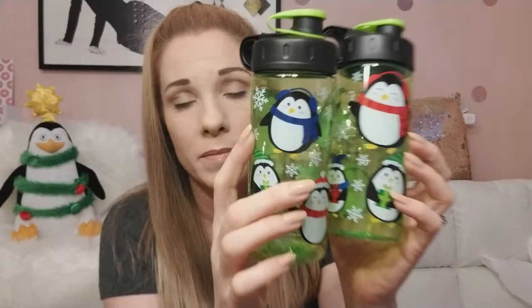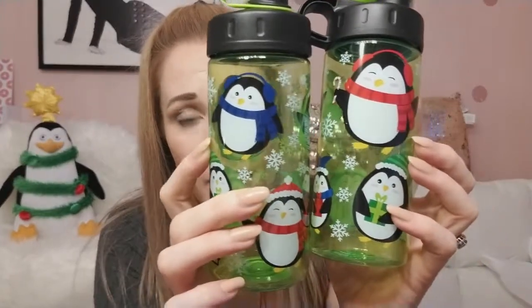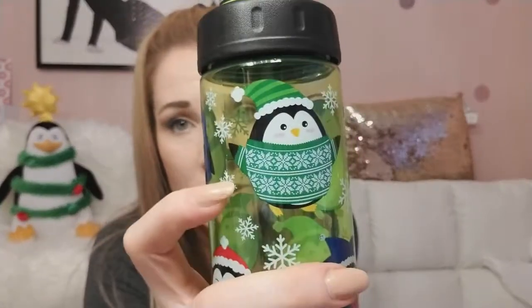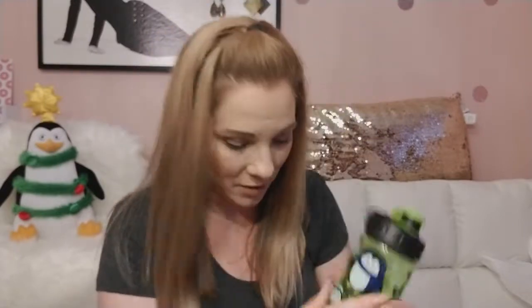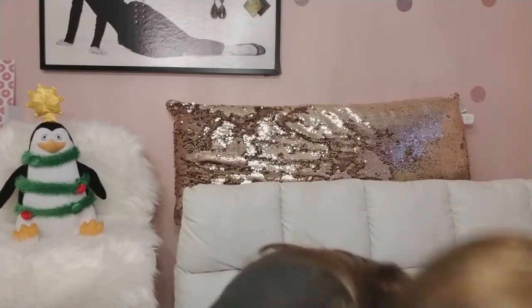I have a penguin obsession, so I got me and my husband these for 88 cents each. They're called Cool Gear — just a water bottle, nothing fancy — but look at that penguin in his cute sweater! I got two of those.